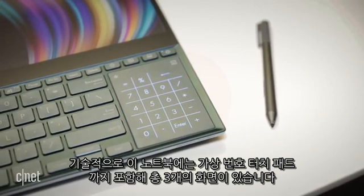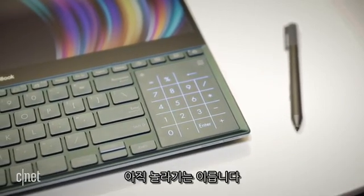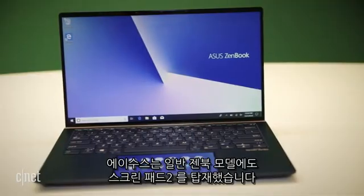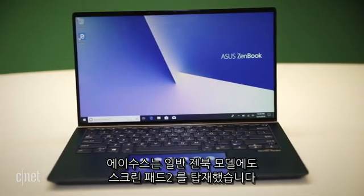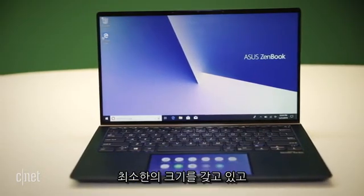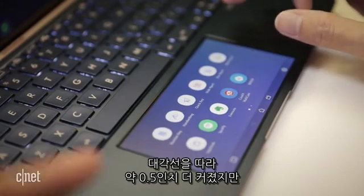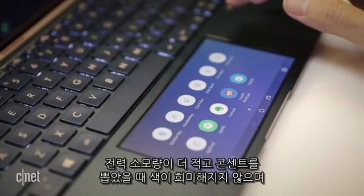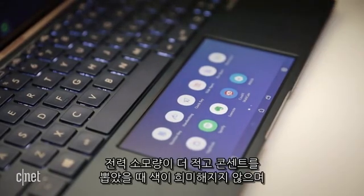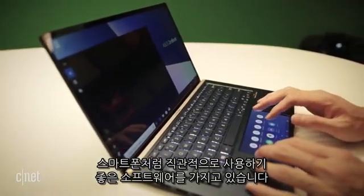Technically, the laptop has three screens if you count the virtual number pad slash touchpad, but let's not get carried away. Asus has also updated the smaller ScreenPads in its standard ZenBook models with ScreenPad 2. They're minimally larger panels — larger by about half an inch along the diagonal — but they consume a lot less power, don't dim when you're unplugged, and have software that's a little more intuitive to use, more like a phone.